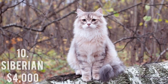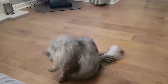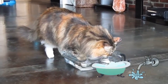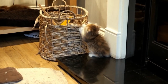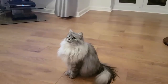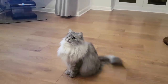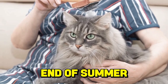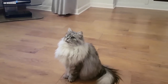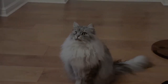Number 10: Siberian, $4,000. The Siberian is one of the most relaxed cats around, being nice to visitors, kids, and dogs equally. It is the second-largest domestic cat after the Maine Coon in size. It is a long-standing Russian breed that underwent formal development in the 1980s. Despite having a thick double coat, it is actually hypoallergenic because, compared to other cats, its saliva produces fewer allergens.